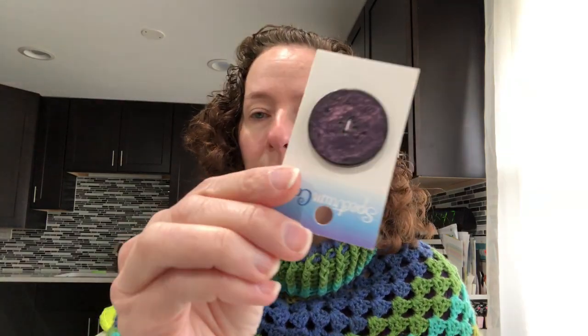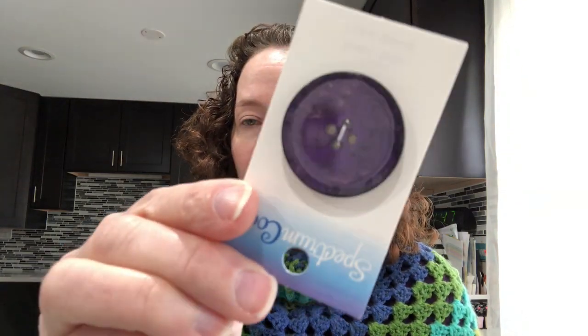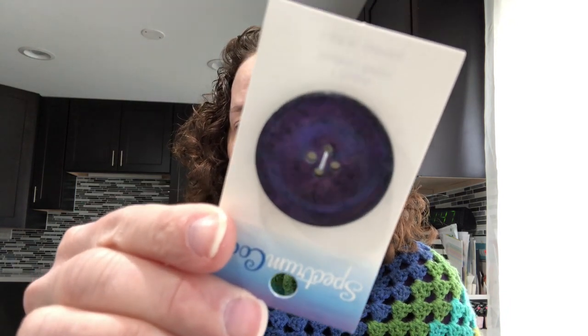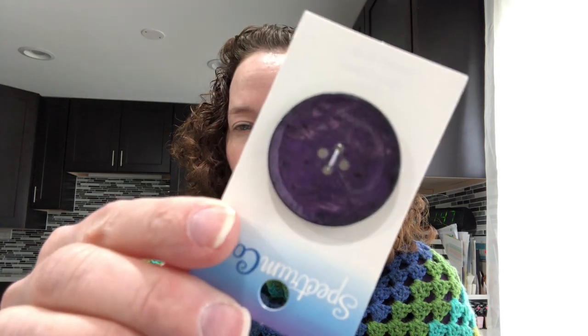I'm kind of a button snob — not really snobby but I really like buttons. I found some buttons and they're all still half off if you have the app or the coupon, so all buttons were 50% off. I got some of these — they're purple and about one and three-eighths inch.